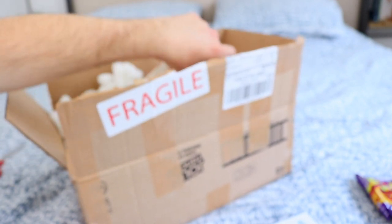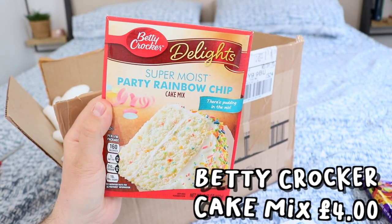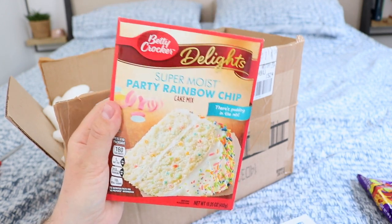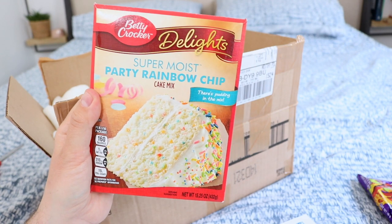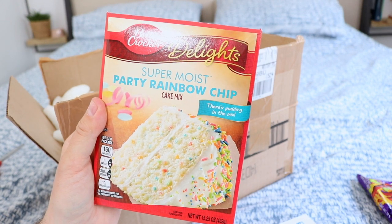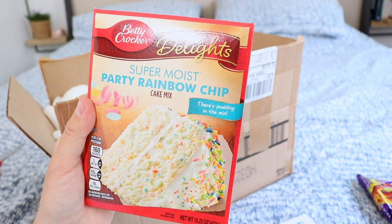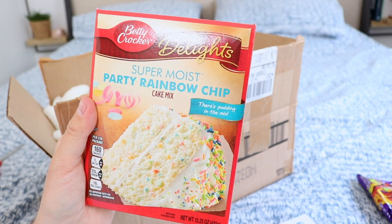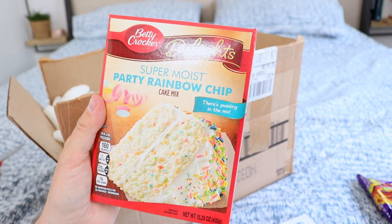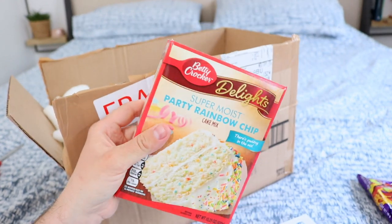Next item — I am so excited to try this. I ordered this Betty Crocker Super Moist Party Rainbow Chip Cake Mix. There's something about Betty Crocker cake that just tastes so artificial but so good at the same time. I do need to get some frosting — unfortunately they didn't have any of the white Betty Crocker frosting, so I'm probably going to make my own or go to Sainsbury's or Asda and try to pick up some pre-made stuff.